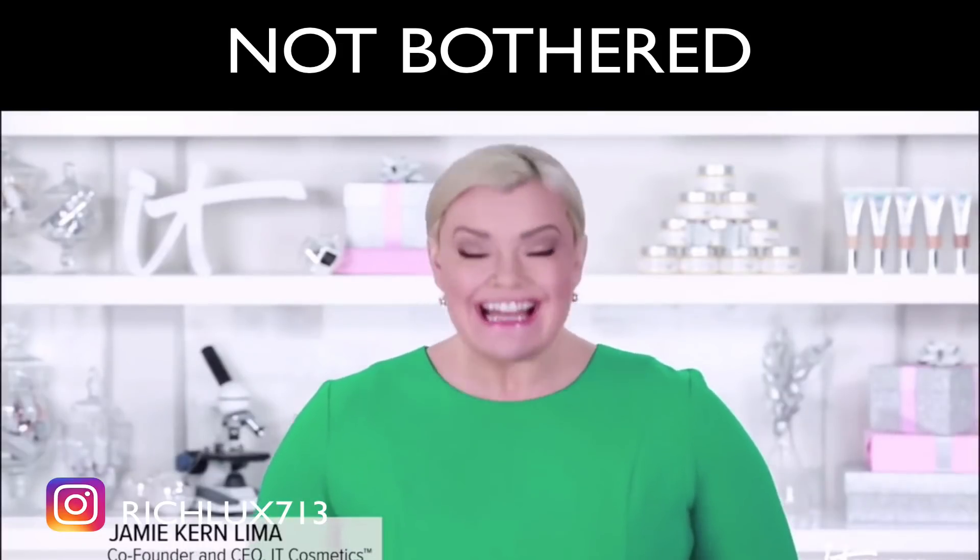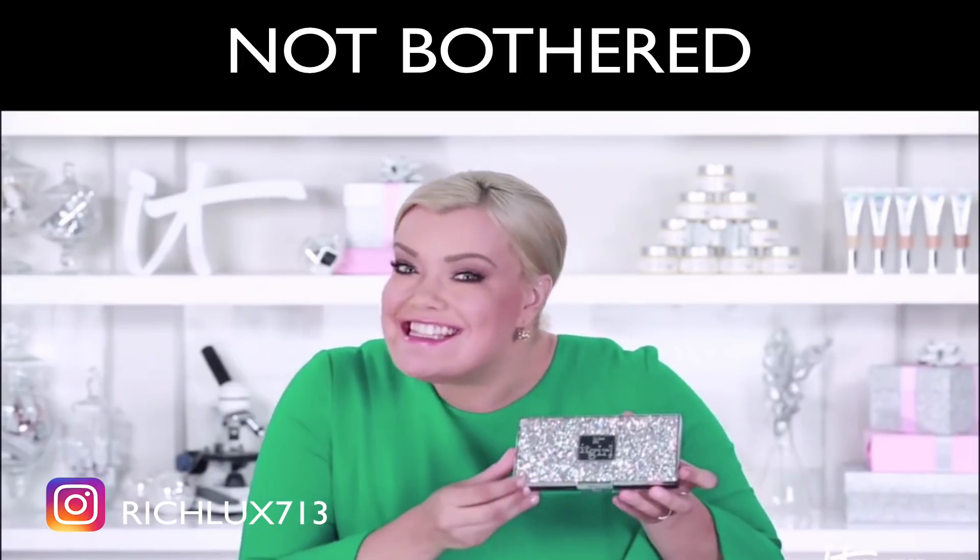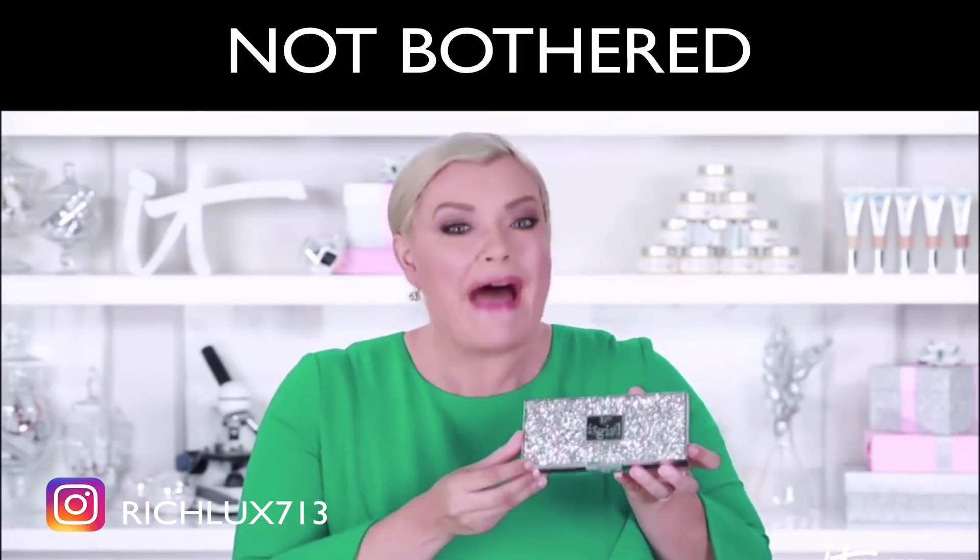I am so excited. Deep breath. Okay, just in time for the holidays. This is your brand new It Girl Palette.